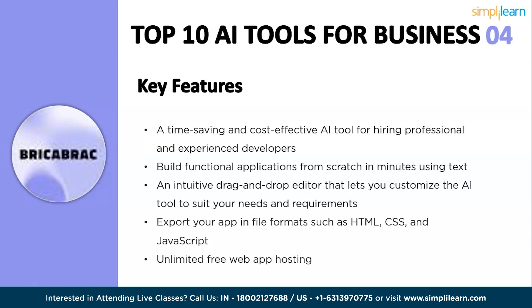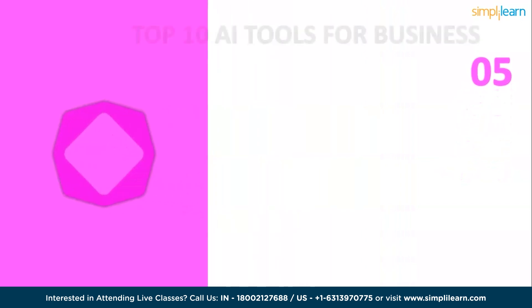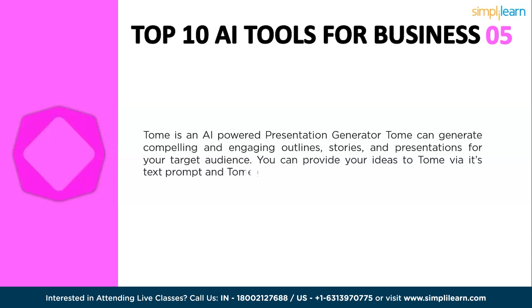The next tool is Tome. Tome is an AI-powered storytelling tool that helps you create and share immersive narratives quickly and easily. It uses a combination of machine learning and natural language processing to generate presentations, outlines, and stories with text, images, and other media. Tome AI is easy to use — just type a description of your desired presentation or story into a text box and Tome AI will generate it for you.